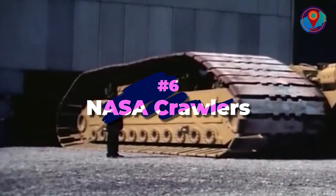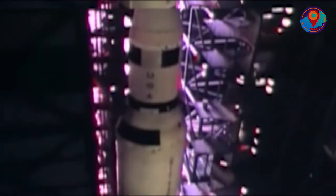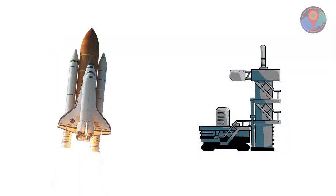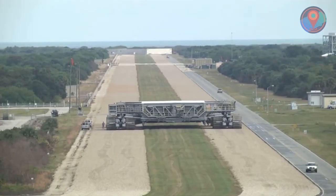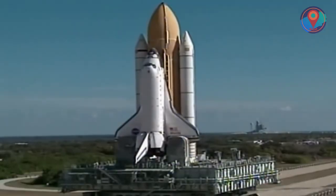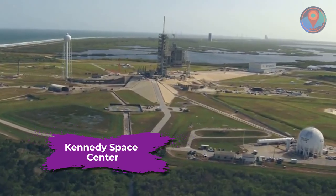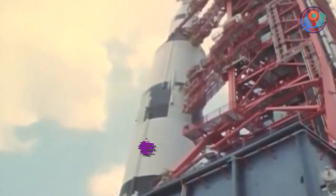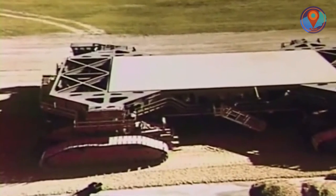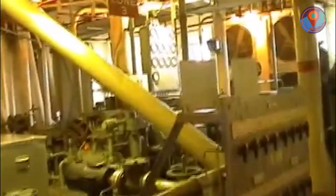Number 6: NASA Crawlers. Have you ever wondered how those gigantic rockets and spacecraft are carried to the launch pad? The crawler transporters have been moving spacecraft at NASA's Kennedy Space Center in Florida for over 50 years. Each machine is the size of a baseball infield and is powered by locomotive and sizable electrical power generator engines.